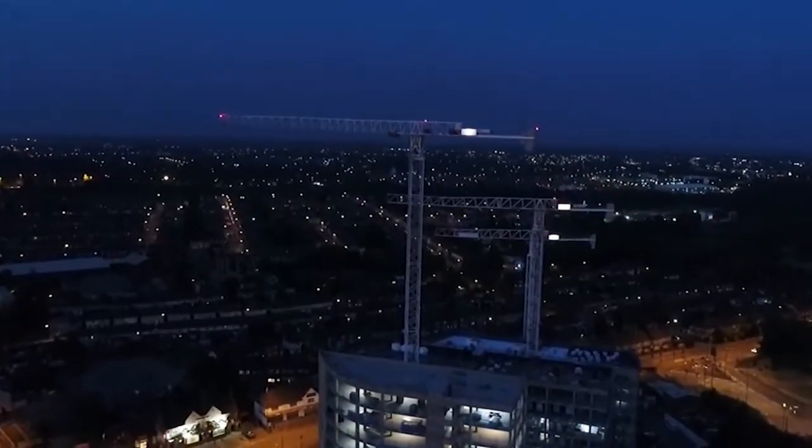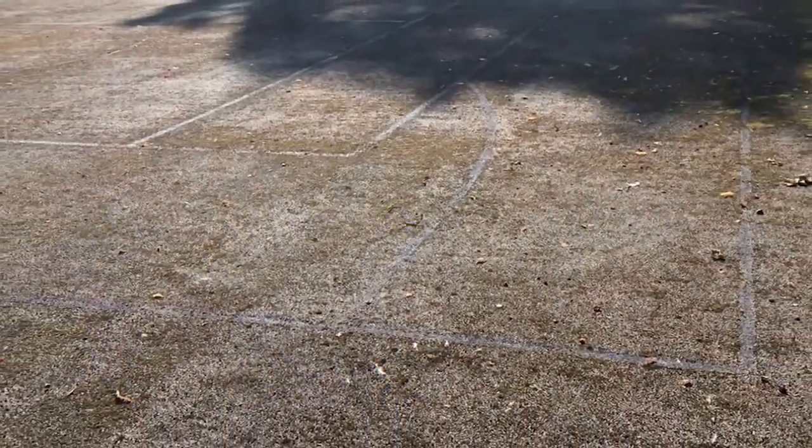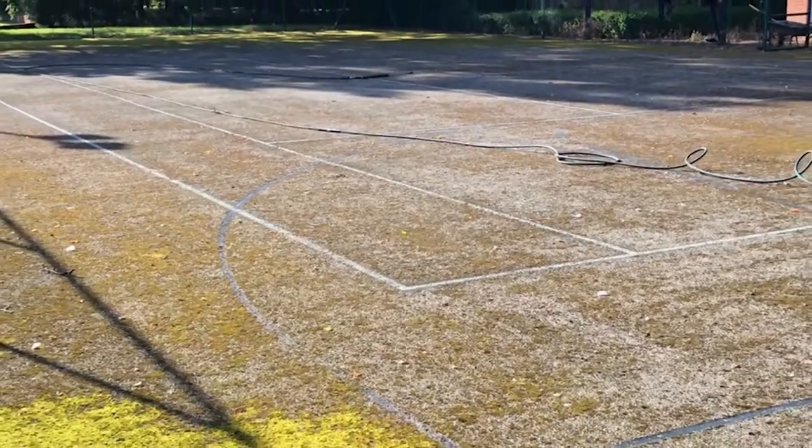Hi guys, it's Dan here, and today we're going to be showing you a residential tennis court clean and paint in Coventry. If you own an outdoor sports court, you'll know that maintaining it to a high standard can be a gruelling task, with moss, algae and dirt buildup often becoming very difficult to remove.